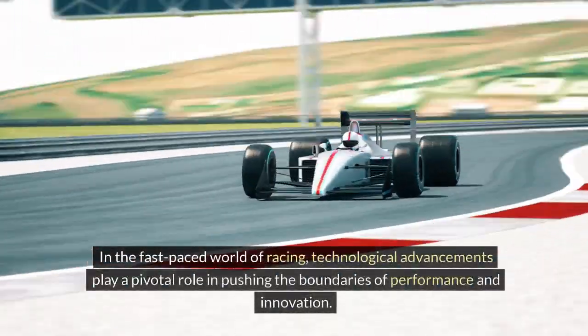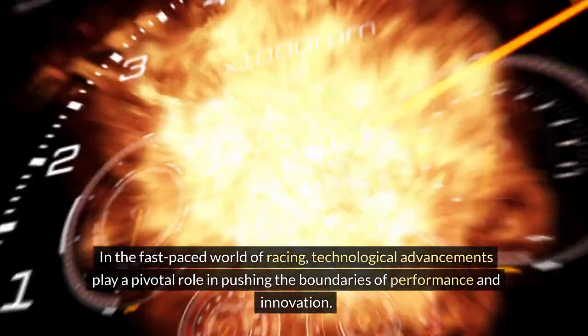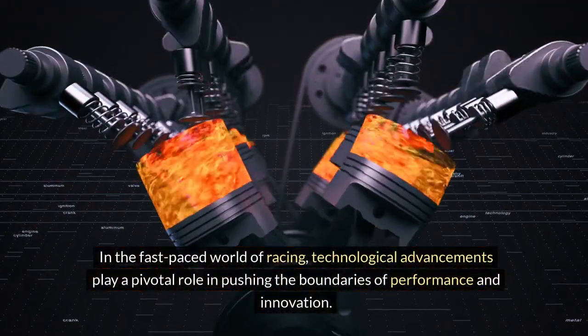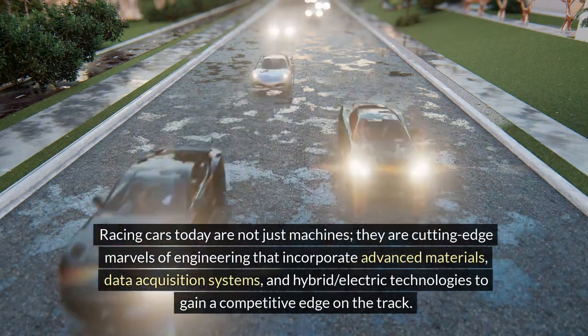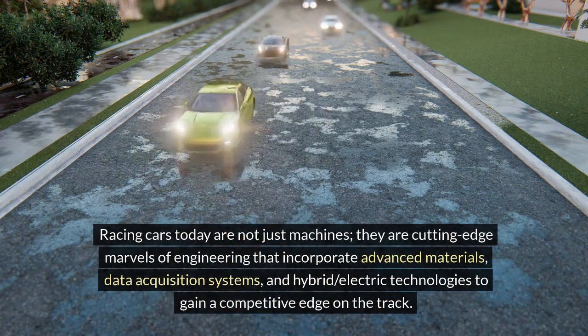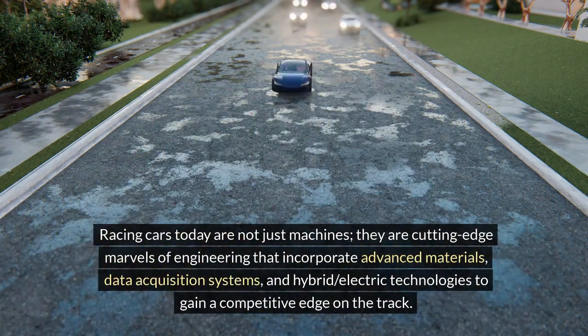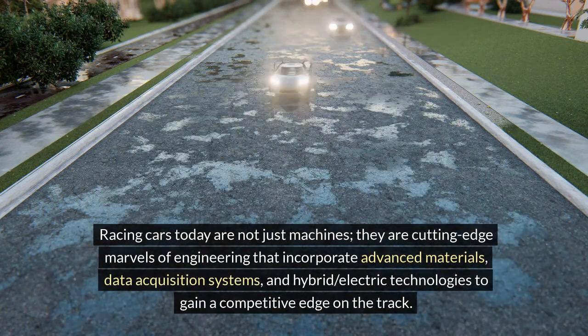In the fast-paced world of racing, technological advancements play a pivotal role in pushing the boundaries of performance and innovation. Racing cars today are cutting-edge marvels of engineering that incorporate advanced materials, data acquisition systems, and hybrid electric technologies to gain a competitive edge on the track.